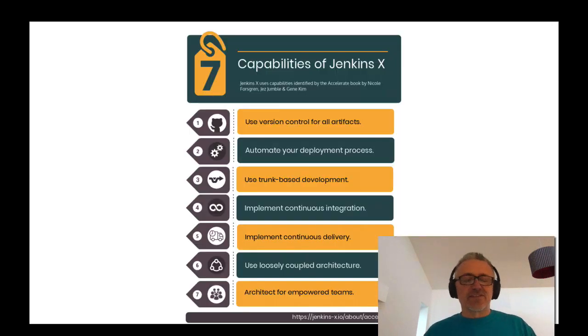There's a whole raft of different things in the book, and not everything can be automated through software — particularly things about leadership and management. But there are many recommendations that are fairly easy to automate through software tools: things like version control, versioning all of your artifacts, automating your deployment process, using trunk-based development rather than long-term feature branches, implementing continuous integration, implementing continuous delivery, and using a loosely coupled architecture. With Jenkins X, we try to automate those through software to make it easy for teams to do the right thing and go faster.